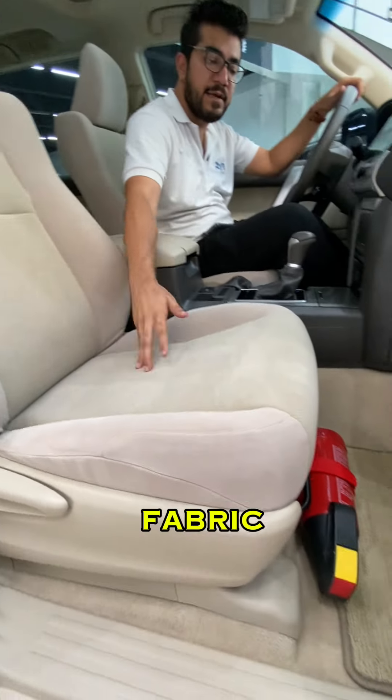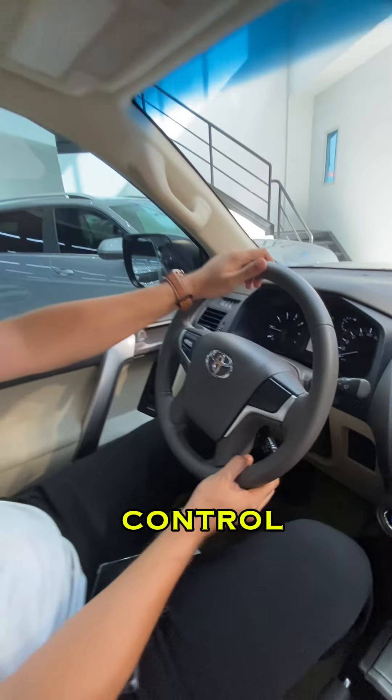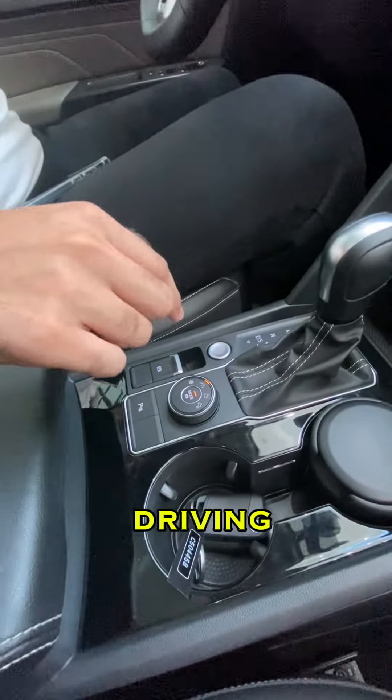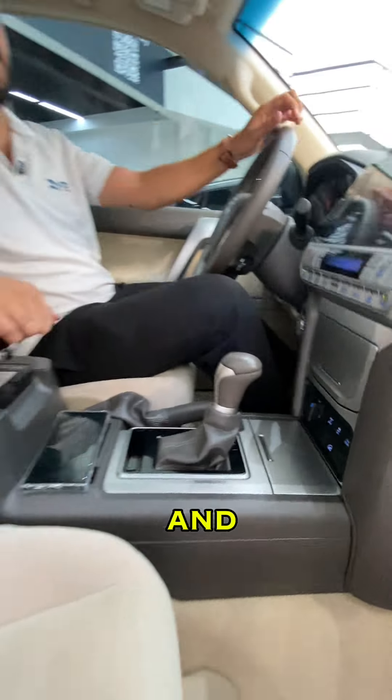Inside the Prado you get fabric seats which are manually adjusted and a multimedia steering wheel with cruise control. In the Terramont you have four different driving modes and lots of storage space, while in the Prado you have four-wheel drive and a cool box.